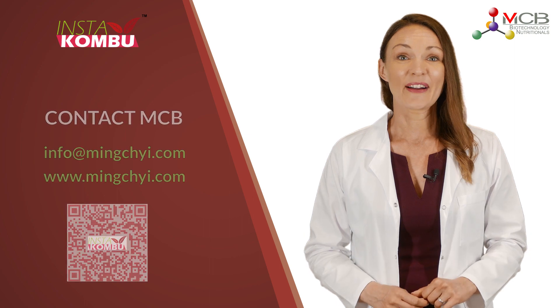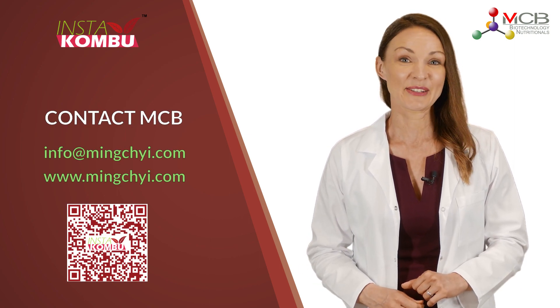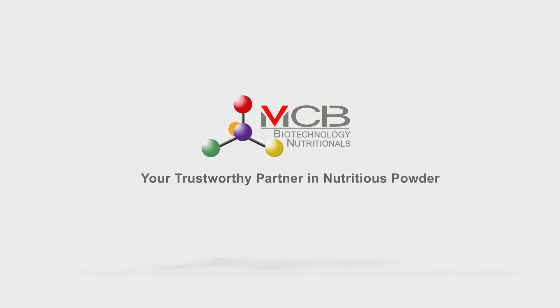Love the idea of kombucha powder? No matter where you are, contact MCB — they'll always have good and creative ingredient solutions and make formulations for you. MCB: your trustworthy partner in nutritious powder.